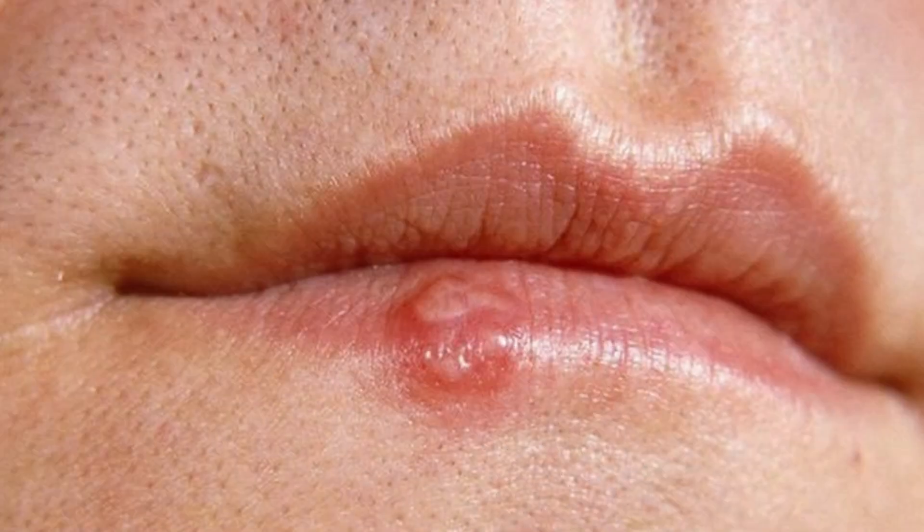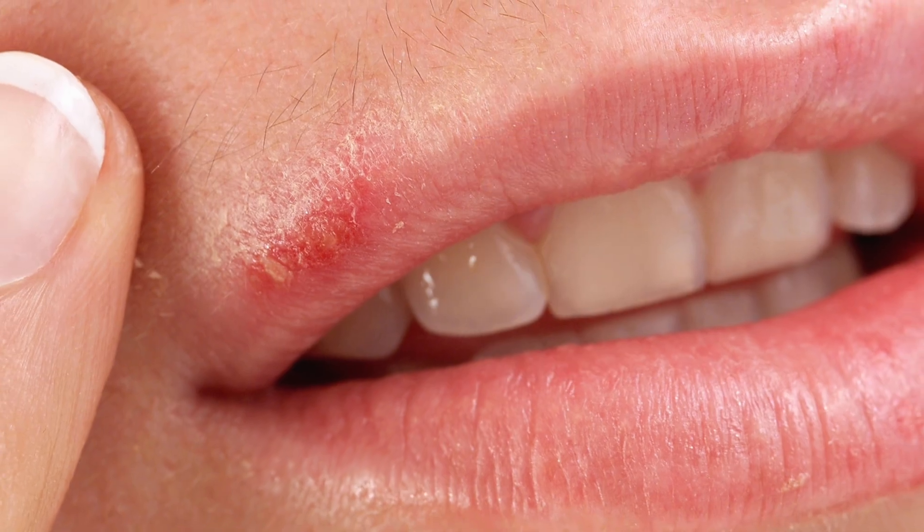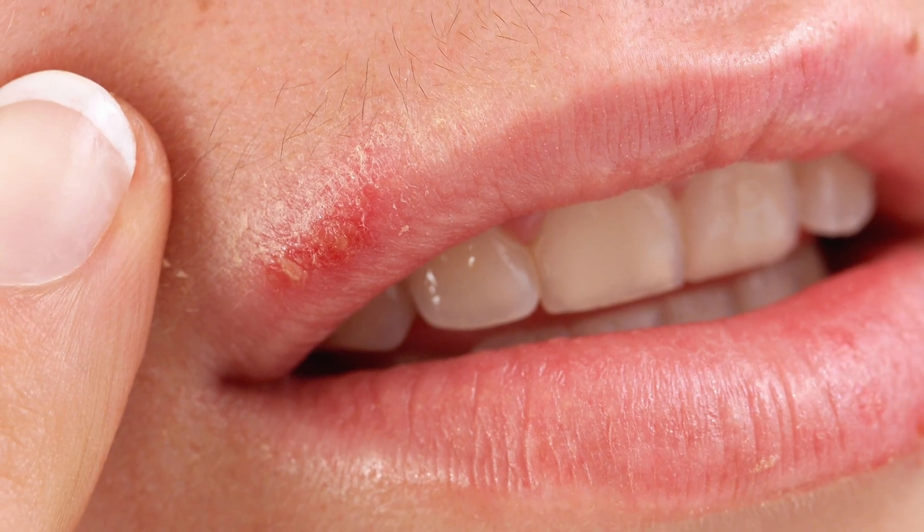When I was a young girl I used to get cold sores around my mouth. They would pop up whenever I was stressed, or from nowhere — if I got a little cold I would get cold sores. And I hated them. The worst part wasn't even the sore itself; it was the dark marks that didn't leave behind.